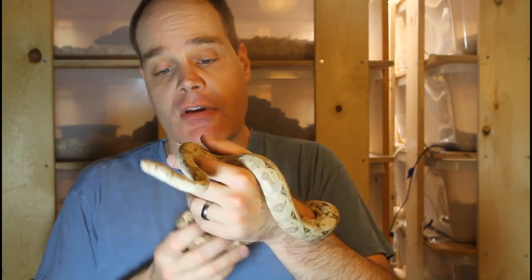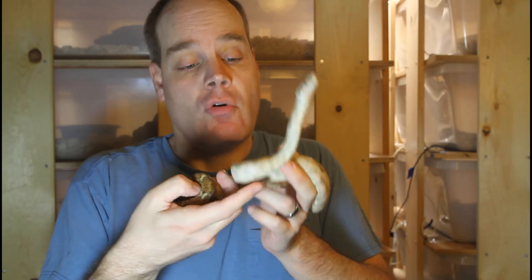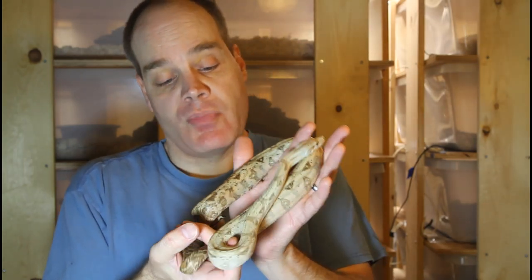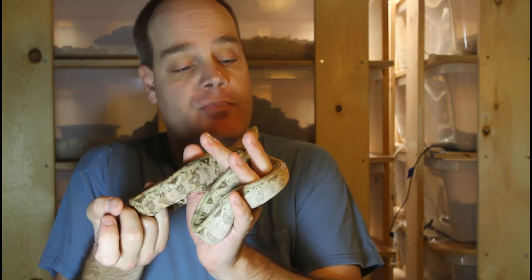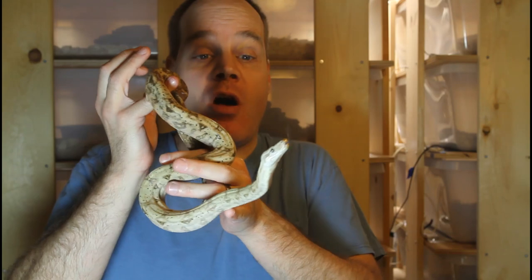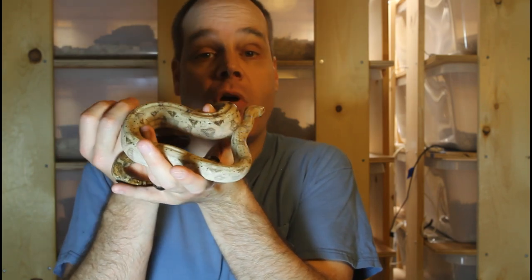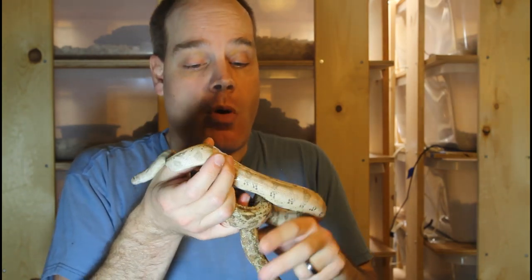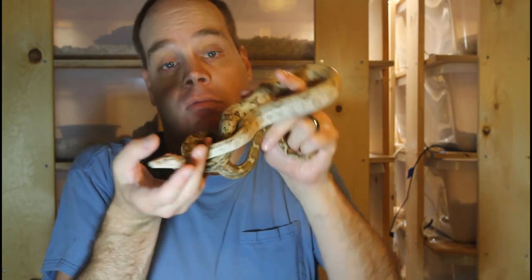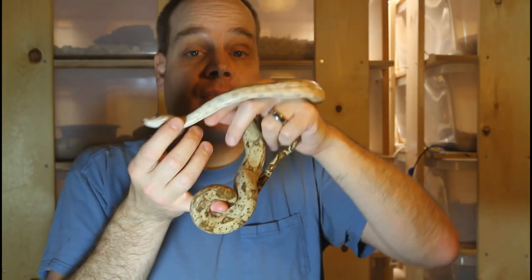Next we have this holdback male 2018 hog island boa. These are pure Sears line hog island boas — the adults came from Vin Russo. They have that beautiful classic look: the faded coloration, nice speckling, lots of pink and orange, and even a little bit of a green overtone to their scales. Hog island boas are one of my all-time favorite locality boas and I believe they have a place in every serious locality boa collector's collection. This guy is about three feet long and also eats every other week — an adult mouse.